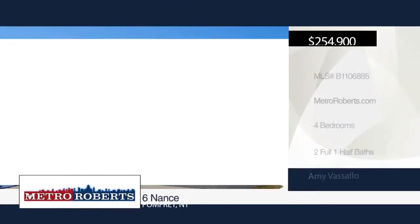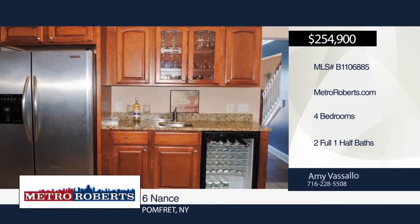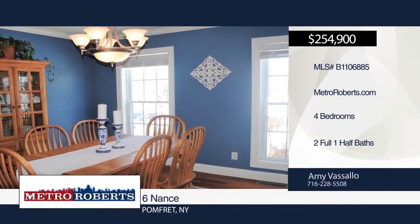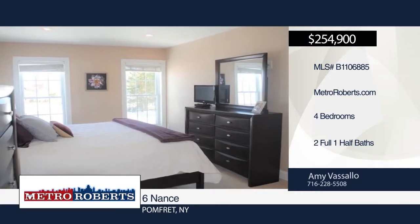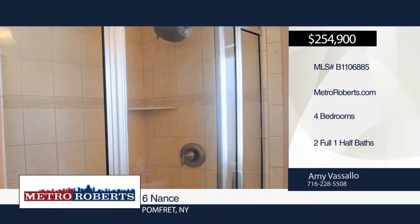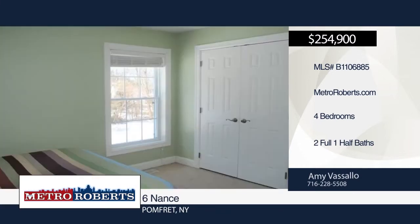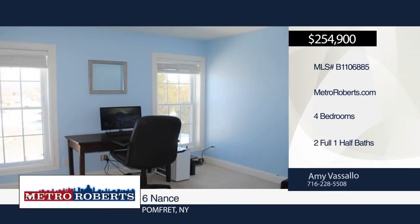Don't miss this exceptional two-story colonial with four bedrooms, two-and-a-half baths, and an attached two-car garage. It features an open floor plan with beautiful kitchen that includes granite countertops, breakfast bar, pantry, wine cooler, and ceramic tile flooring. The formal dining room boasts Brazilian hardwood floors. Natural light floods the large living room with a gas fireplace. The fantastic master bedroom offers a tile shower, granite double vanity, and walk-in closet. Don't miss out on this beauty. Schedule a showing today with Amy Vasallo.